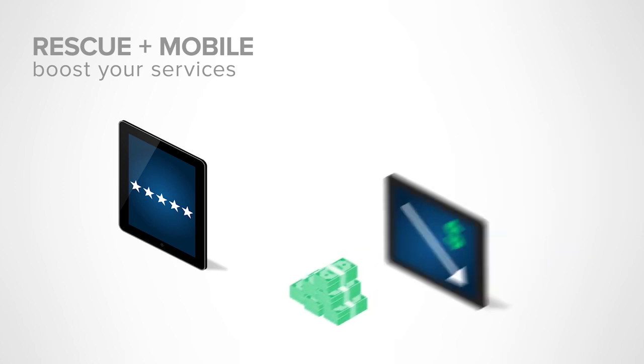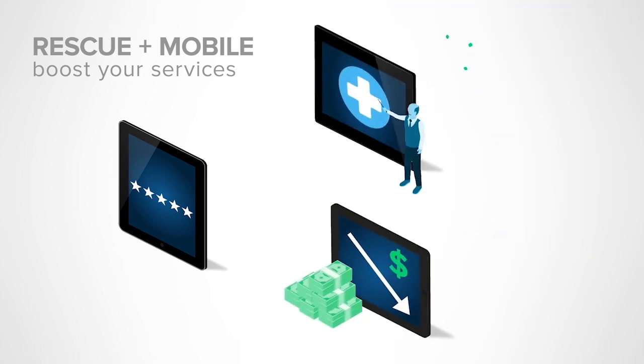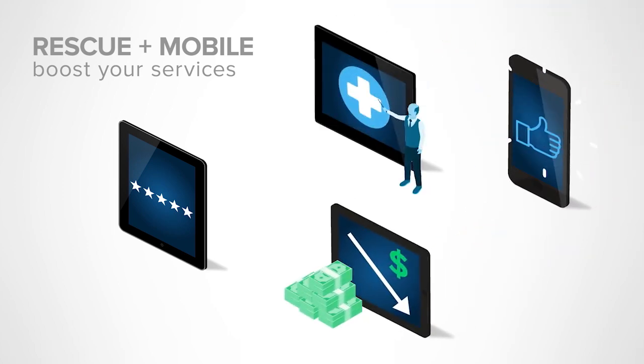helps you boost your services so you can increase satisfaction, decrease costs, educate users, and resolve issues on the first call.